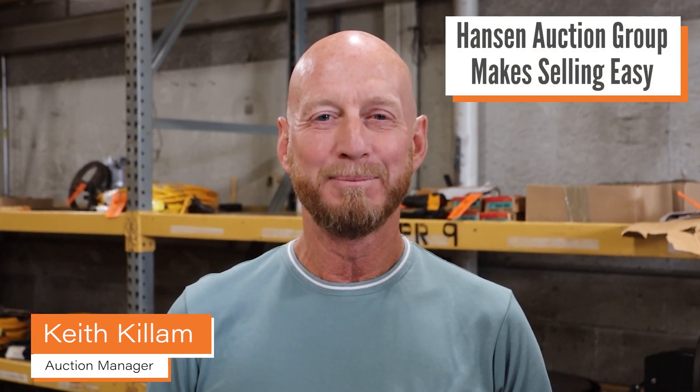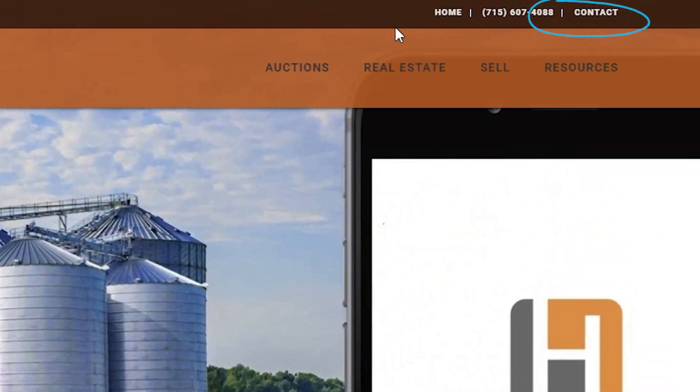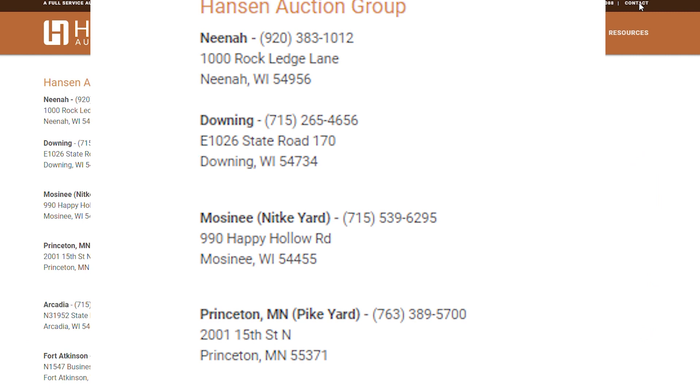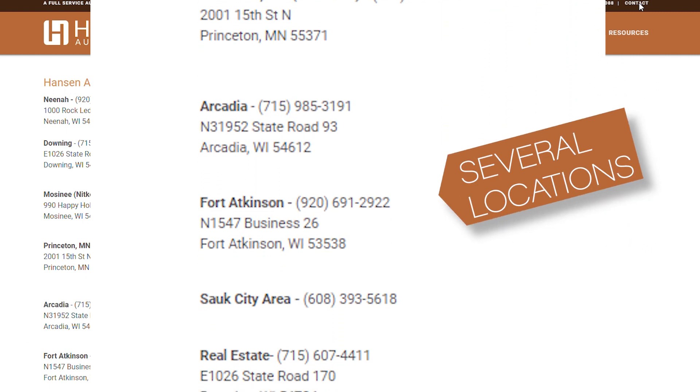Hi, I'm Keith Killam. I am the auction manager here at the Neenah location. It's very easy to find locations by going to the website. They're all listed with addresses and phone numbers. You do not need to call us in advance, you can just show up.